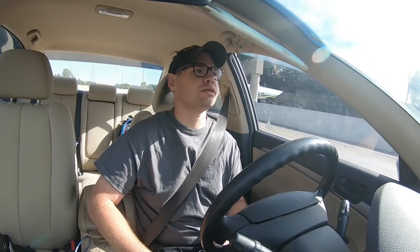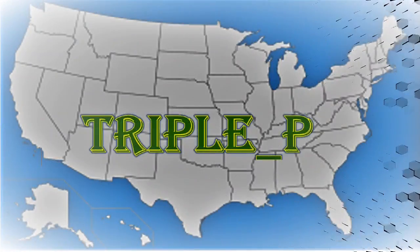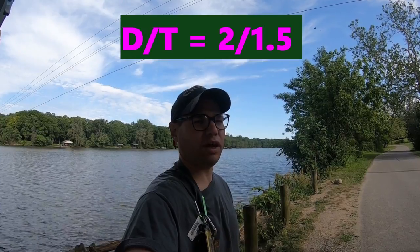We're headed to the cache of the week - we're up in the Columbus, Ohio area. This specific cache has 86 favorite points and I'm not really sure why, so let's go find out. Yo YouTube, what's up, it's Triple P! I'm up in Upper Arlington, Ohio, looking for the cache of the week. It's a difficulty two, terrain one and a half, with 86 favorite points. Let's go knock it out.